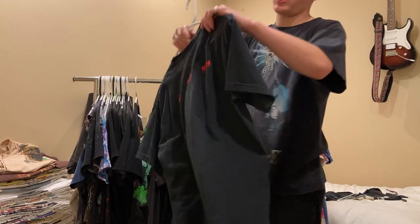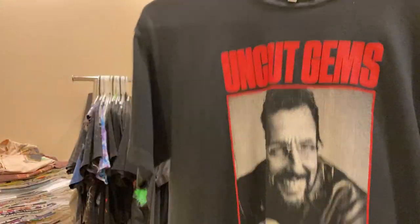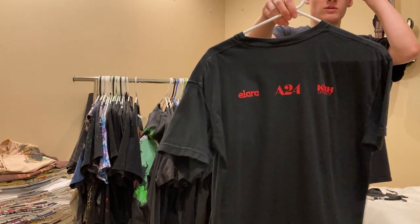Up next, another A24 shirt - Uncut Gems, size medium. This isn't a collab with Online Ceramics, but it's still really sweet.